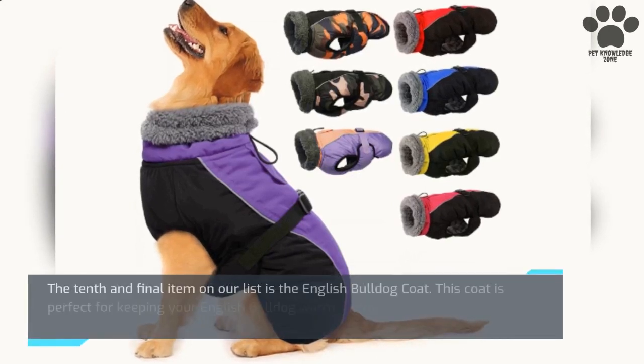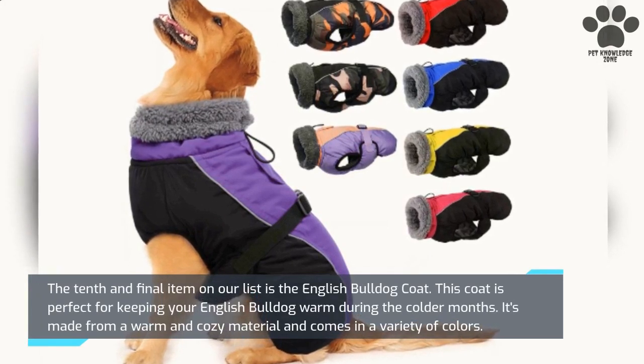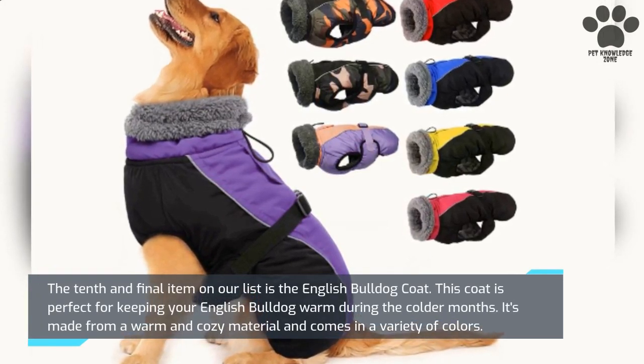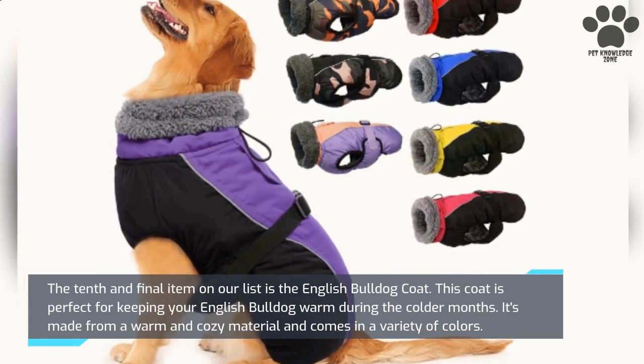The tenth and final item on our list is the English Bulldog Coat. This coat is perfect for keeping your English Bulldog warm during the colder months. It's made from a warm and cozy material and comes in a variety of colors.